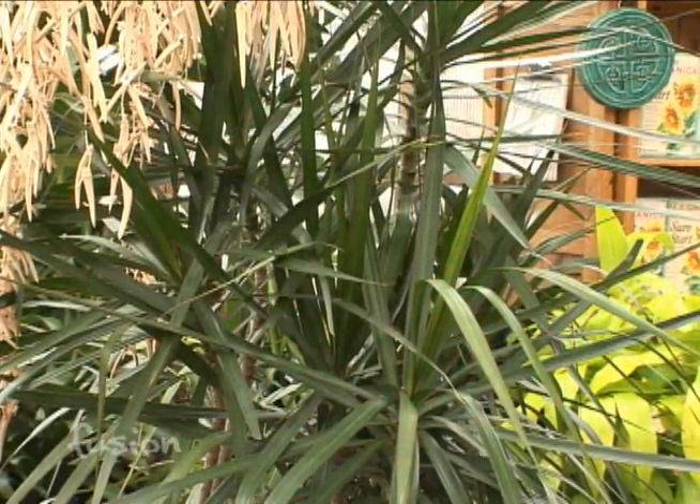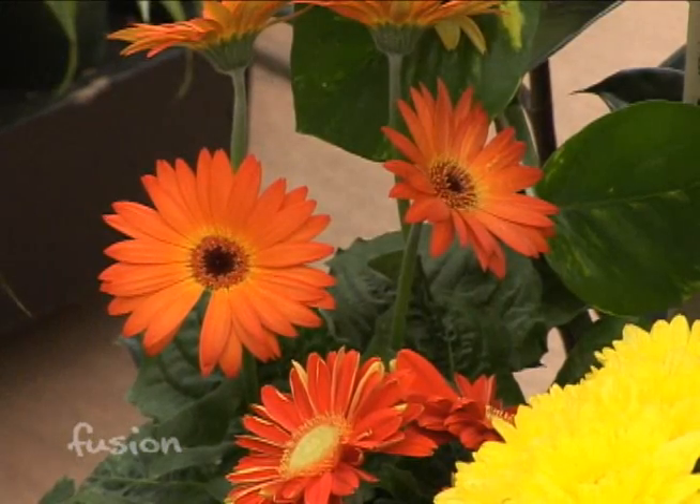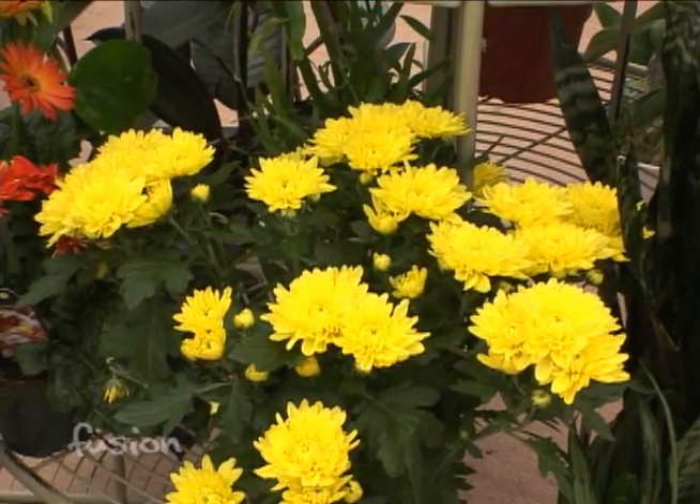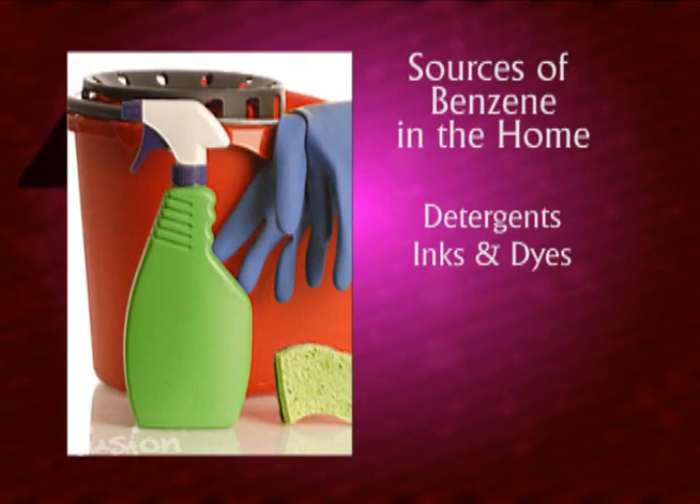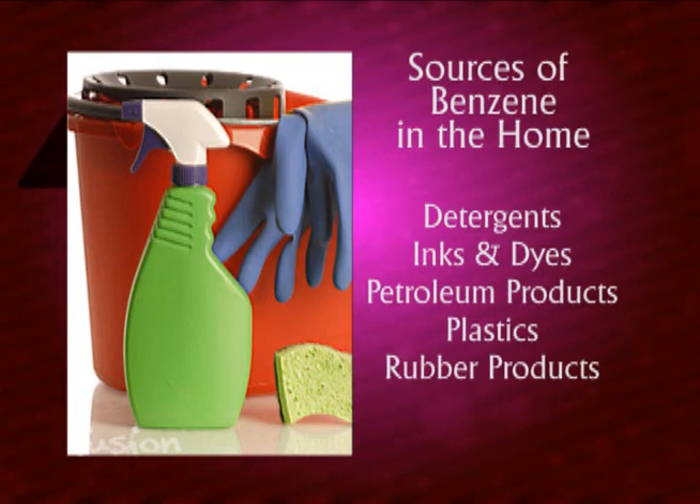Another toxin would be benzene, and the plants that would take care of those would be dracaenas, Gerberas, and pot mums.